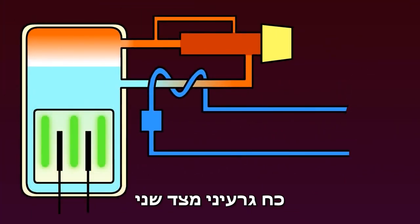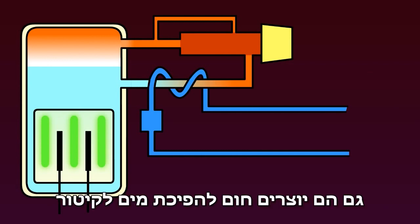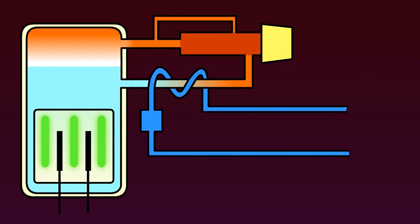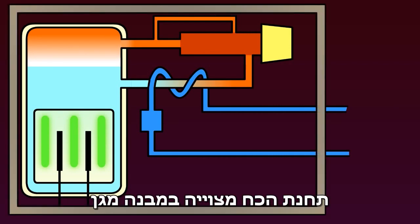Nuclear power, on the other hand, is fuelled by rods of radioactive material immersed in water, also generating heat and turning water to steam. Because the radiation produced can be harmful to humans, the power station is housed in a protective structure.